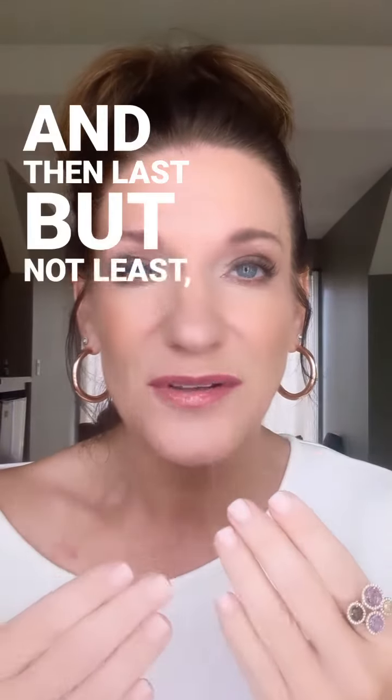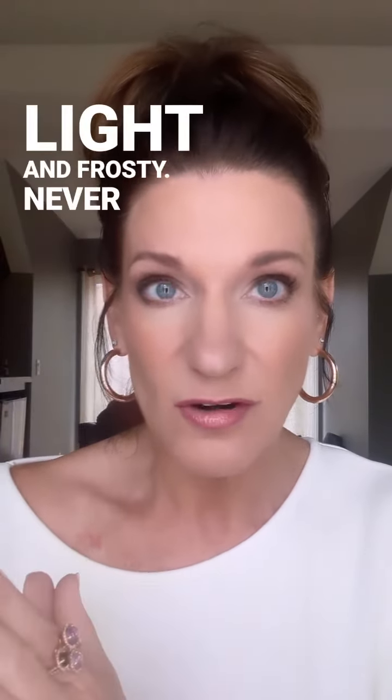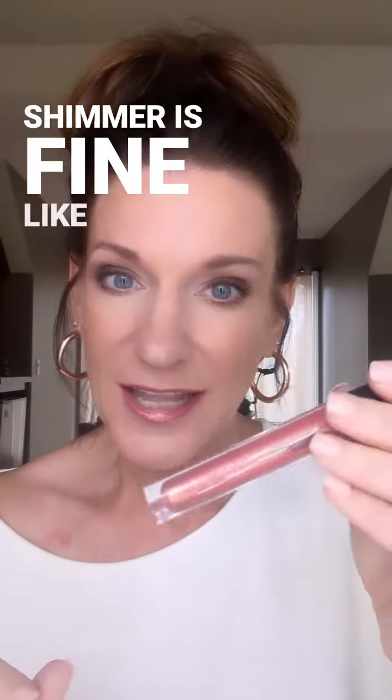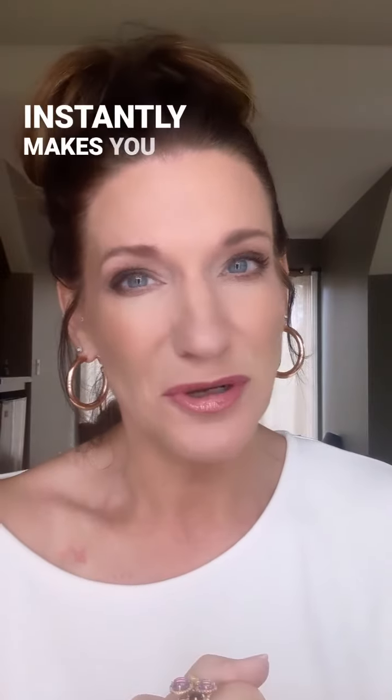Last but not least: your lips. You don't want to go too dark, and you don't want to go too light and frosty — never frosty. Shimmer is fine, like a fancy lip gloss — totally great. But dark browns and dark berries, if they don't look good on you, instantly make you look older.